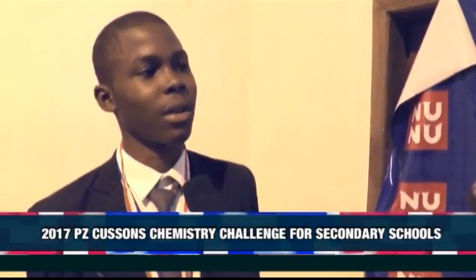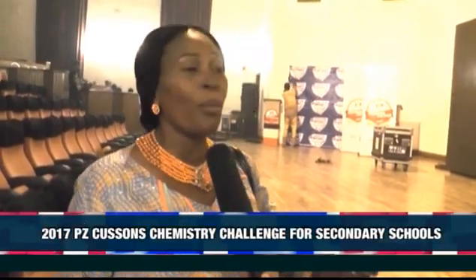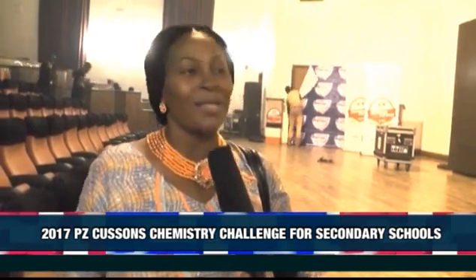I feel very excited. I'm happy to be one of the winners of today's competition. I also want to thank the people that organize the PZ, the teachers, and the school that made it possible for me to compete. I give great thanks to PZ for giving these students that competed today the opportunity to compete among themselves — at least they were able to test their intellects.